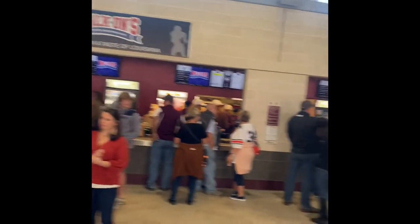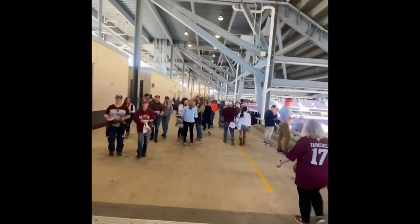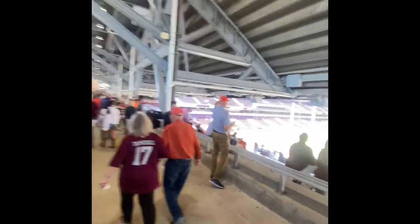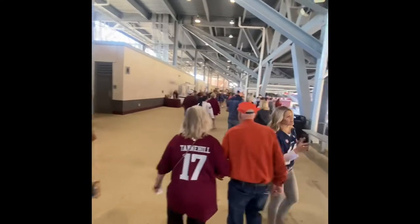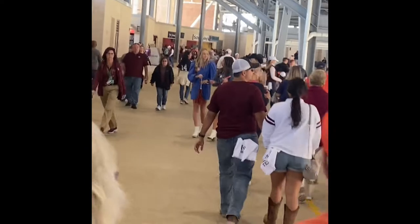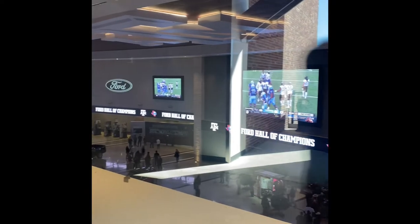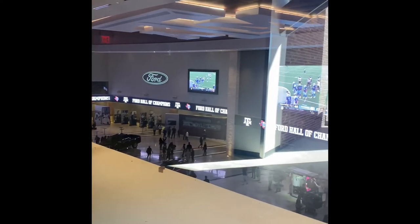On the visitor's side of the stadium there's actually a walk-on area, which is fitting since most SEC teams have walk-ons. And here is the Ford Hall of Champions — probably the crown jewel of the renovated stadium.